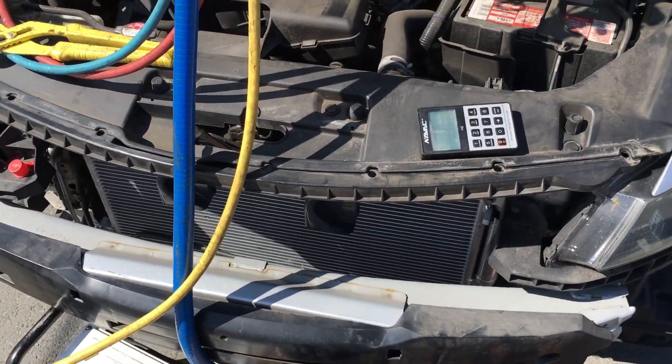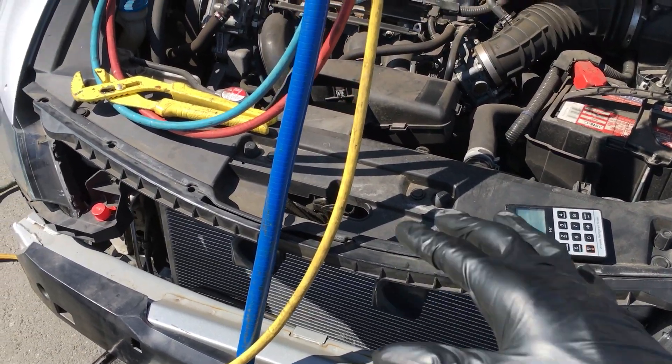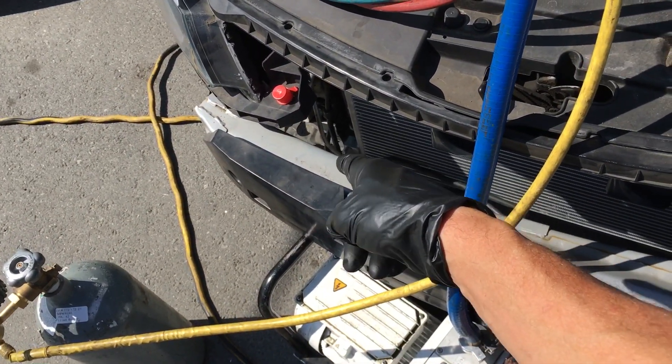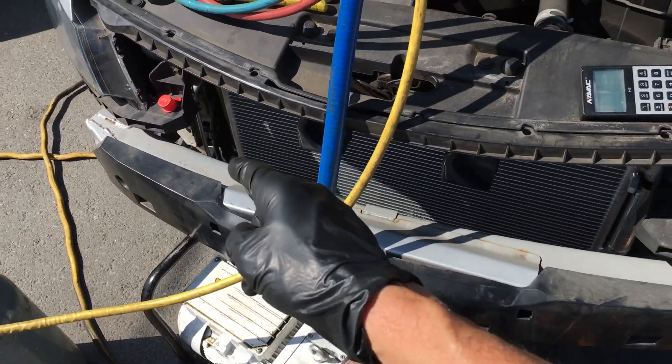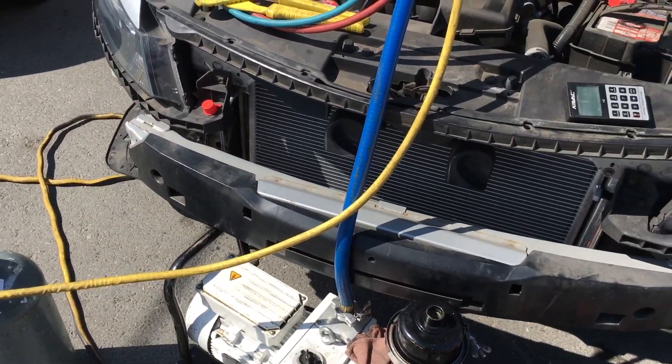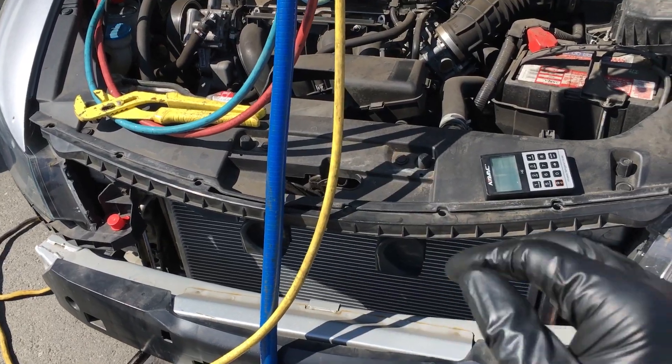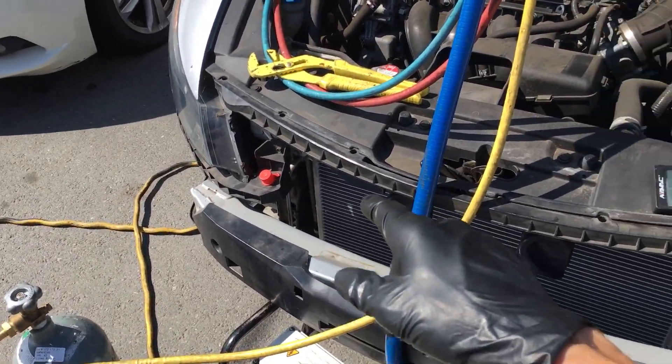We are charging this up with a severely kinked liquid line — he straightened it out a little better than it was — to get the customer some air conditioning. I'm going to have to take a temperature drop across there and make sure it's not too kinked, because we don't want to starve the system or have a compressor job.